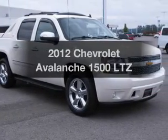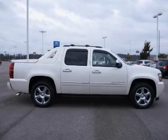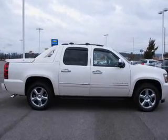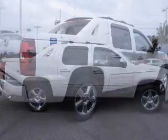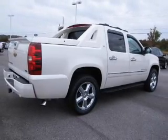Imagine yourself in this 2012 Chevrolet Avalanche. If you're looking for an automobile with great attributes, look no further. The powertrain includes rear-wheel drive with a powerful 8-cylinder engine driven by a 6-speed automatic transmission.